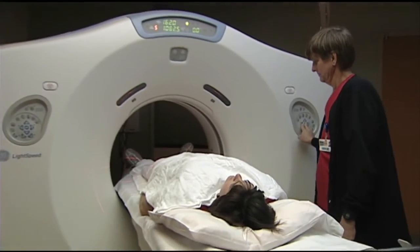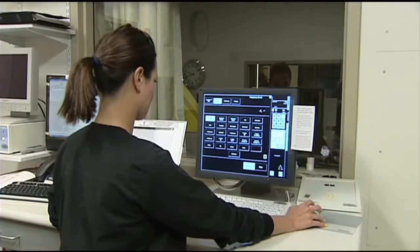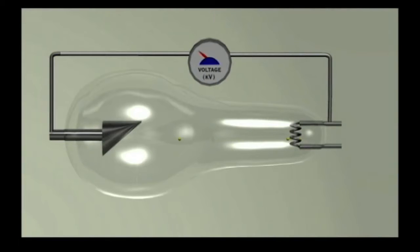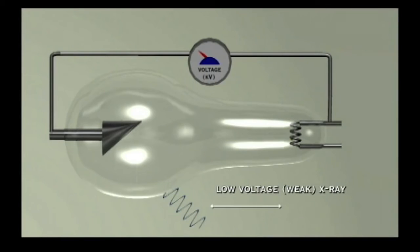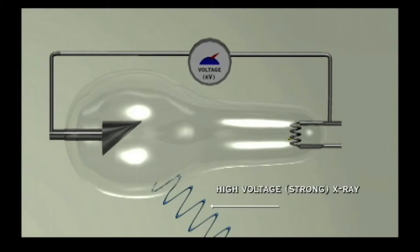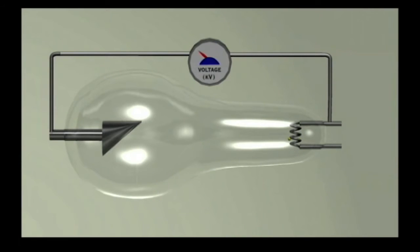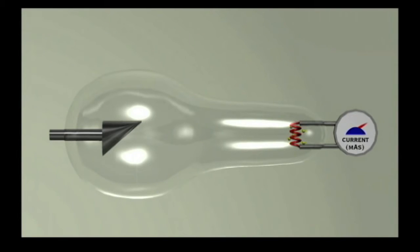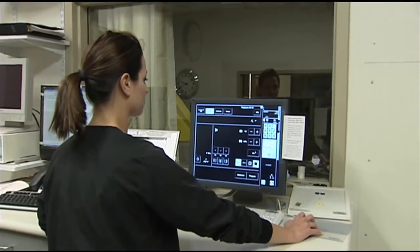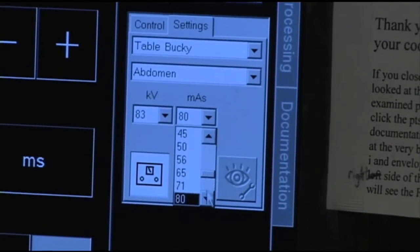In summary, even on a modern X-ray tube the adjustable settings are the voltage — or KVP — and the current — or MAS. Increasing the voltage increases the average strength or power of each individual X-ray coming out of the tube. Increasing the current makes the cathode filament hotter, boils more electrons off, and allows the tube to produce more X-rays over a set time period. The radiology technologist is trained to adjust these settings and maximize image quality for each patient, depending on the body part being imaged and the overall size or thickness of the patient.